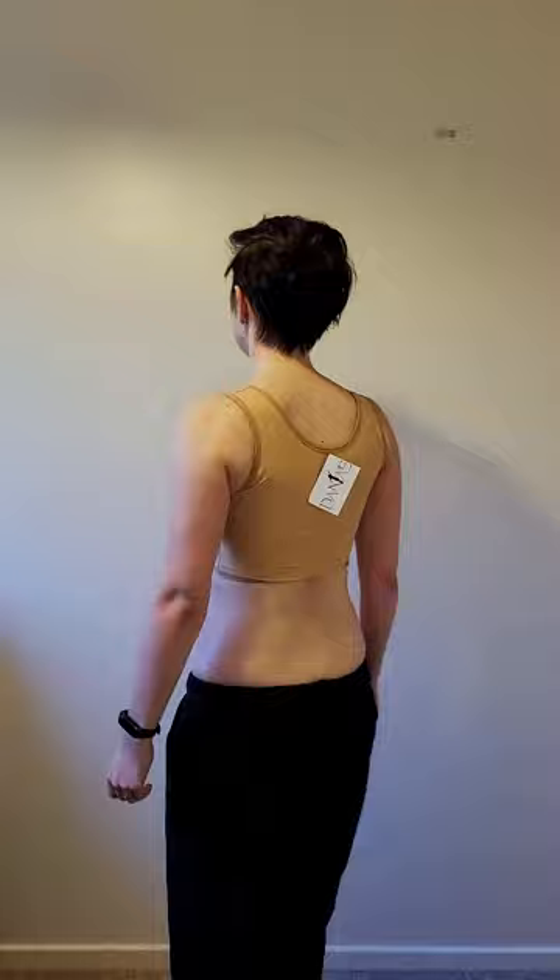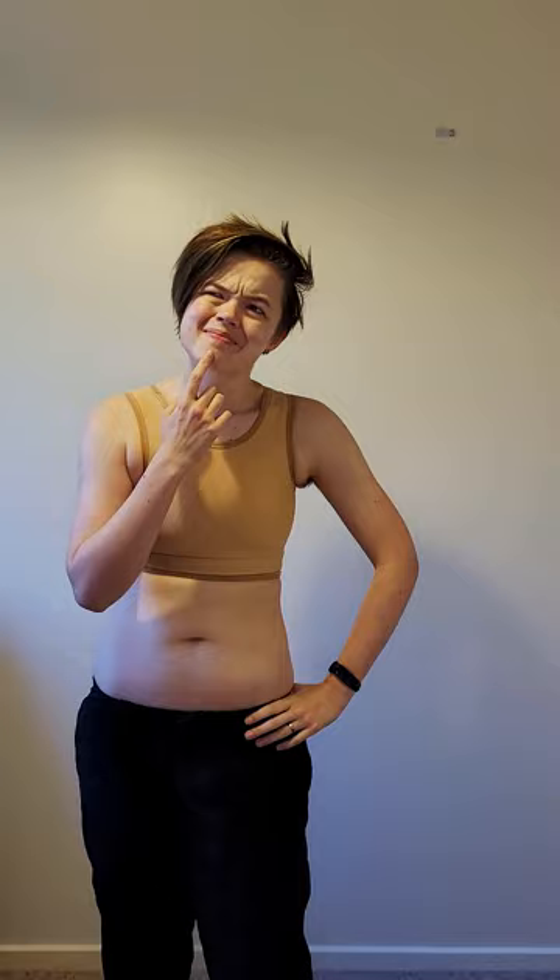It is relatively easy to hide, but the neckline is a little high. Transmissi has different strengths of binders. I'm not sure if this is extra strong or extra small, but it's tight for me, especially around the arms, meaning there is side spillage. It compresses well, though I am aware of the pressure. At about £43, this binder isn't cheap, but Transmissi often has excellent sales.